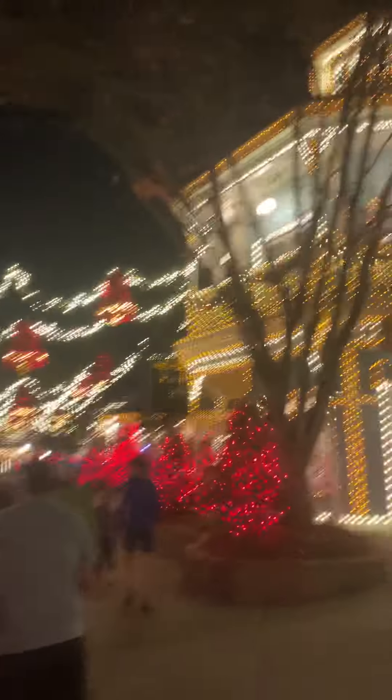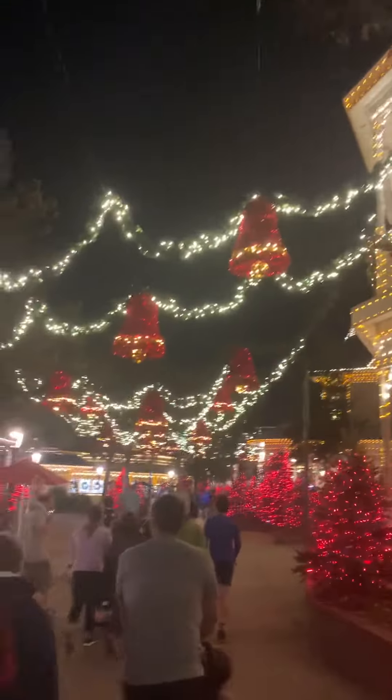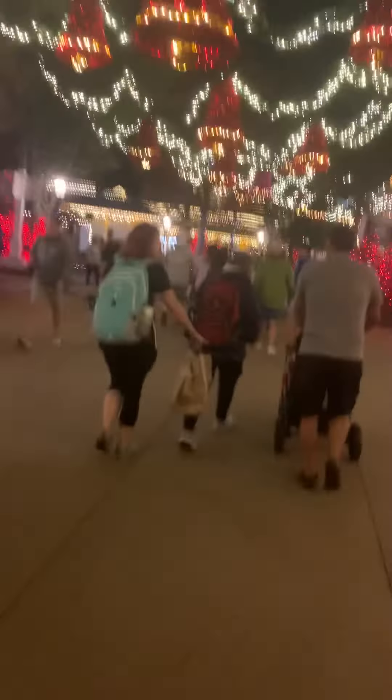And then you have garland with red bells on it, more of the gold and white, and more of the twinkly red too.